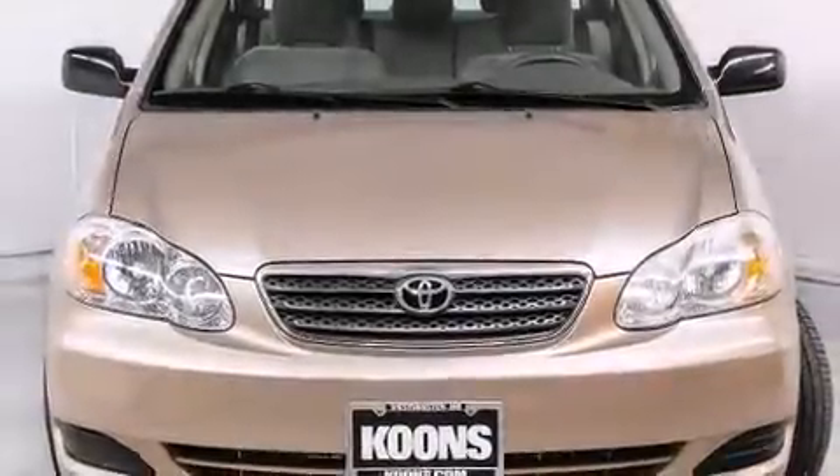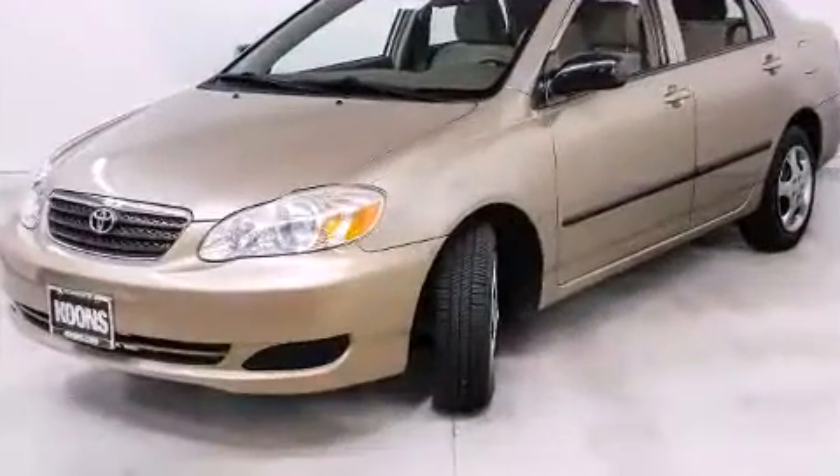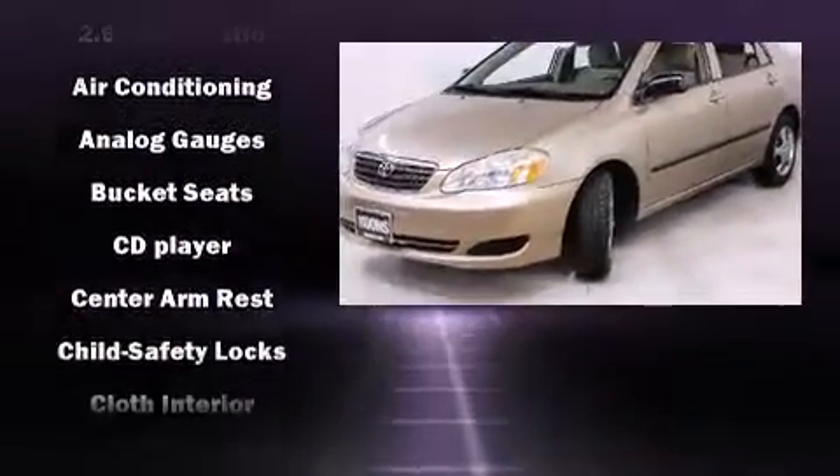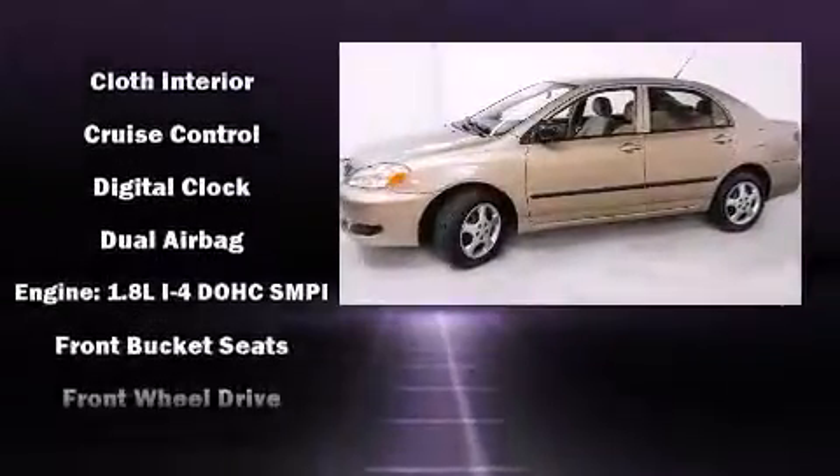Step into the 2006 Toyota Corolla. This four-door, five-passenger sedan has just over 80,000 miles. It features an automatic transmission, front-wheel drive, and a 1.8-liter four-cylinder engine.